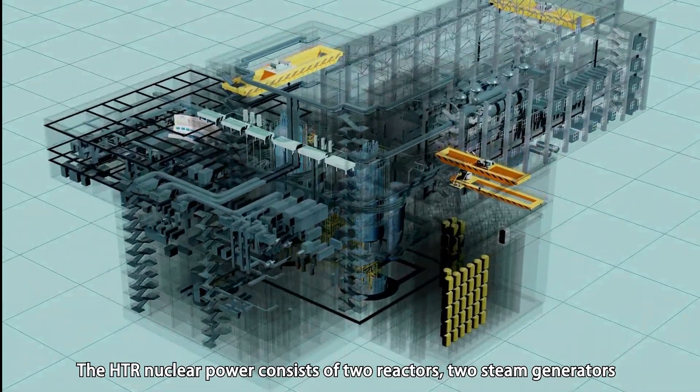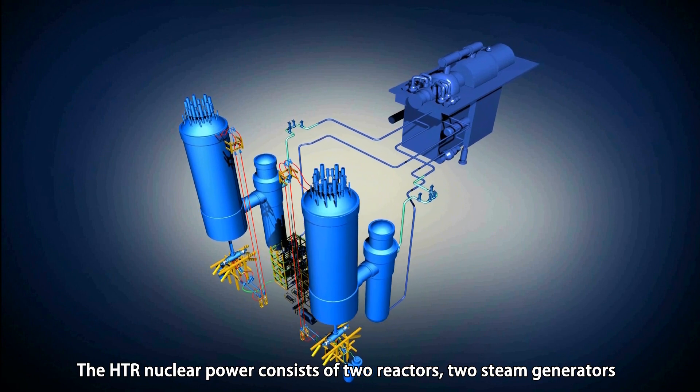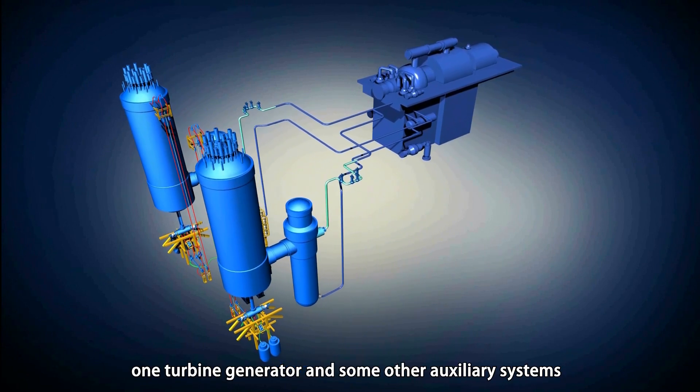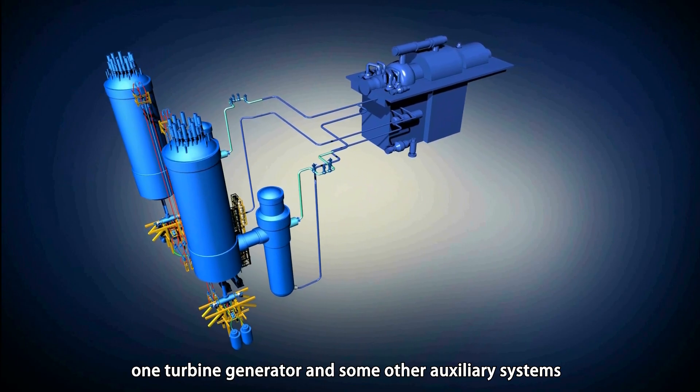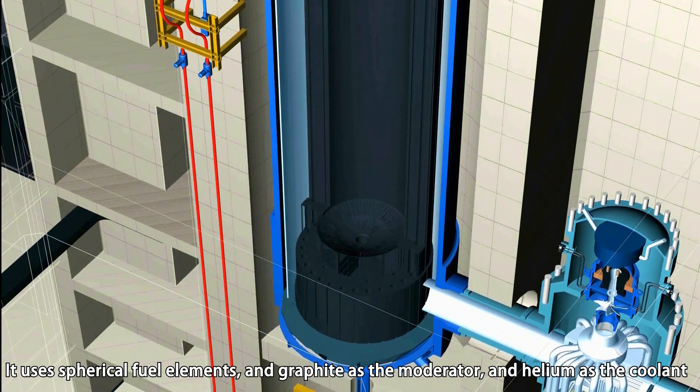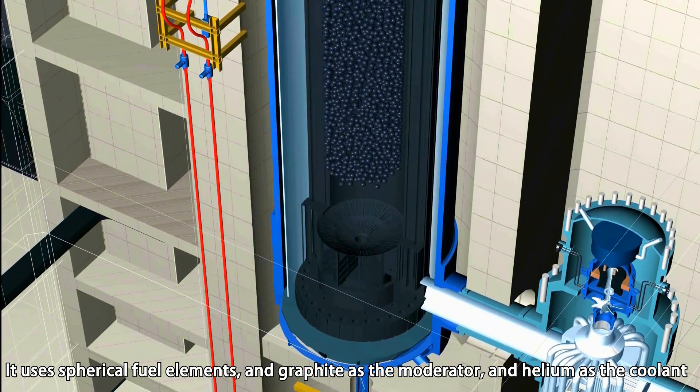The HTR nuclear power plant consists of two reactors, two steam generators, one turbine generator, and some other auxiliary systems. It uses spherical fuel elements and graphite as moderator, and helium as coolant.